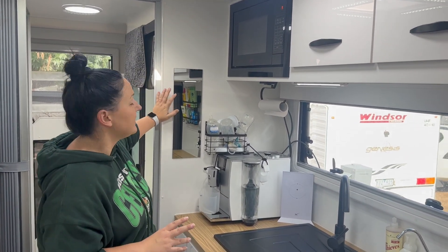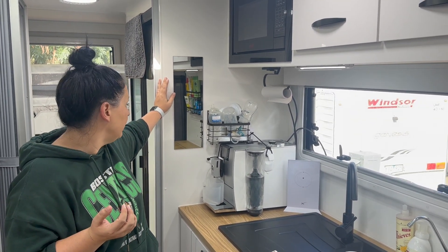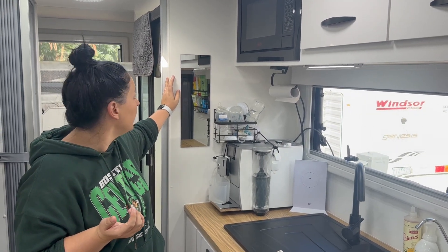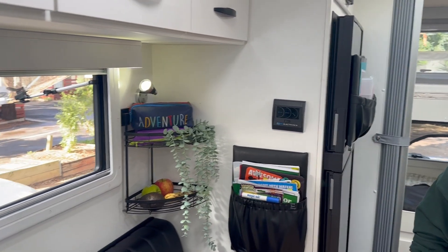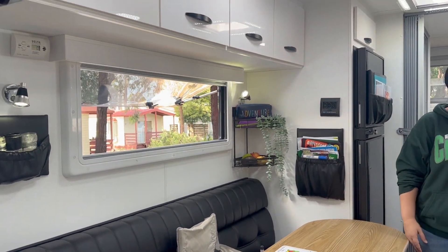We got a couple of those IKEA mirrors and they're great. I've seen traveling family 'Feel Good Family' do the little IKEA ones — they're so cute and make the space feel bigger. We've got a few fake plants from IKEA just to make it feel more homely. Heaps of people have pictures up and that makes it feel homely too — whatever floats your boat.